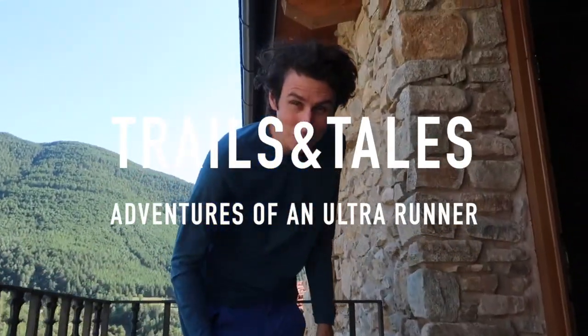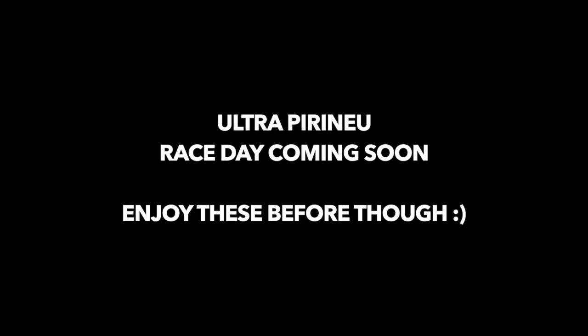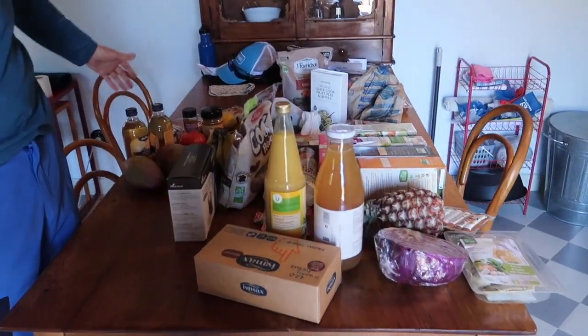Hello everybody and welcome! It's our holidays and Emma reminded me that we do a holiday shopping video. We've just been shopping for the first day at the supermarket and have a look at all this great stuff.